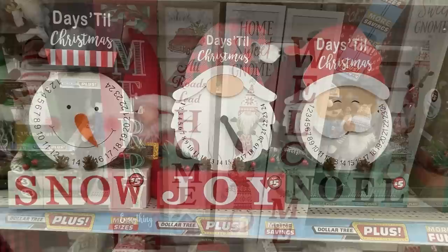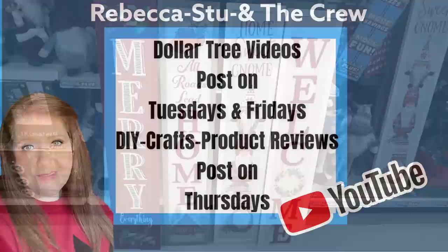So here's what all three look like — they just use either the carrot, the arrow, or the beard to point to the different days. And then these large leaning signs for your porch. And that is all for today's video.